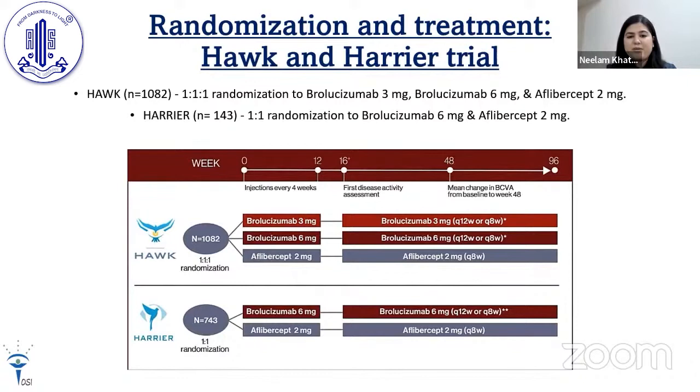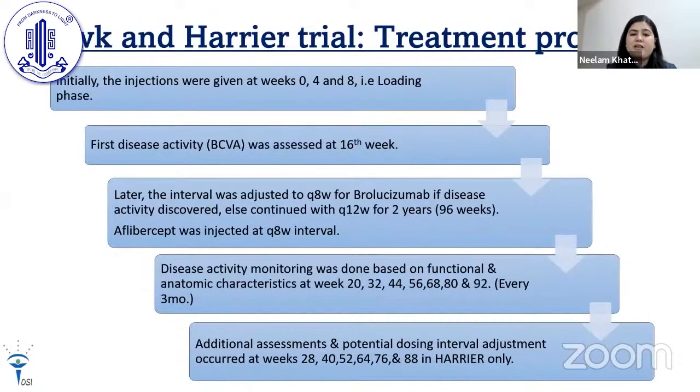For randomization, in the HAWK trial patients were divided into three groups: brolucizumab 3 mg, 6 mg, and aflibercept 2 mg. In HARRIER, patients were randomized into two groups: brolucizumab 6 mg and aflibercept 2 mg.